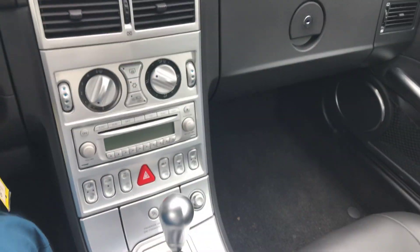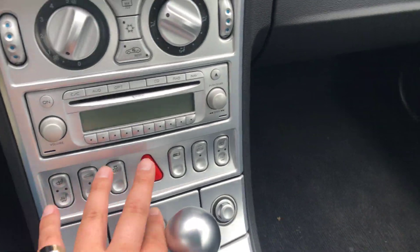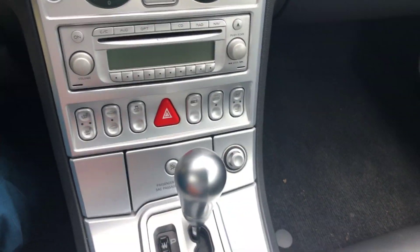Hey there, John here from La Mazza, just in the little two-door Crossfire here for you. I'm just going to show you the interior features. It's automatic, you've got your heated seats down here, you've got your windows, you've got your locks.